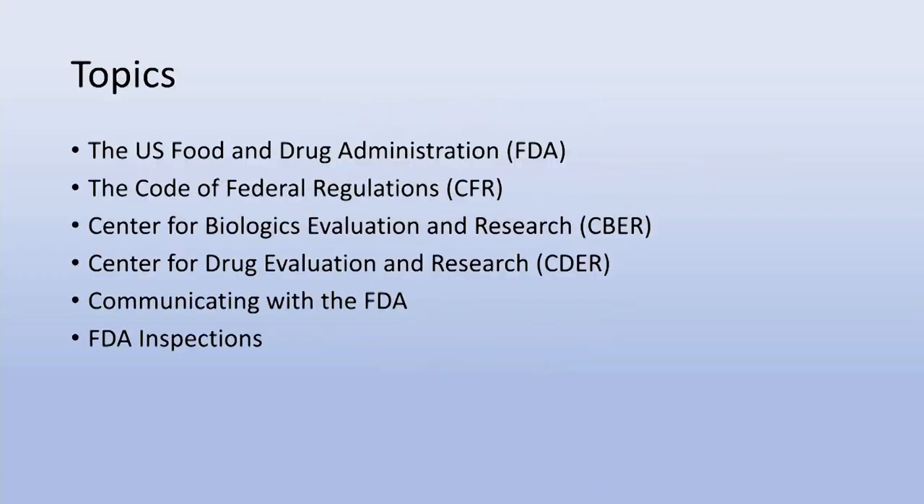The topics I wanted to include are an overall overview of the U.S. Food and Drug Administration, or the FDA, the Code of Federal Regulations, the Center for Biologics Evaluation and Research, also known as CBER, Center for Drug Evaluation and Research, CDER, communicating with the FDA, and FDA inspections.